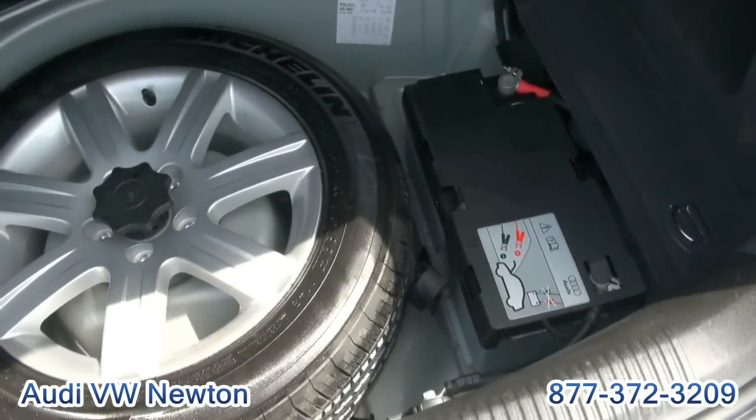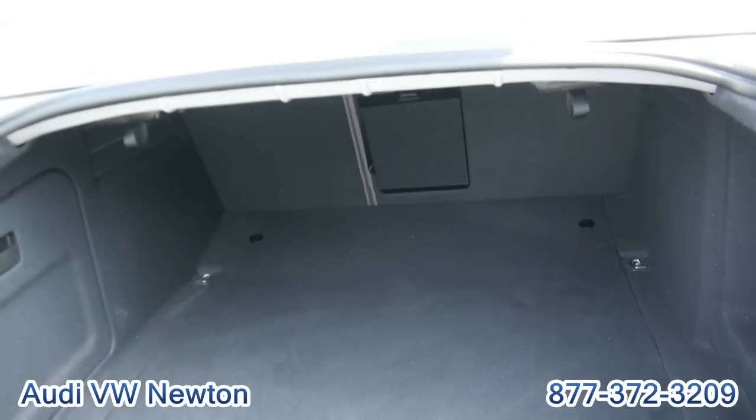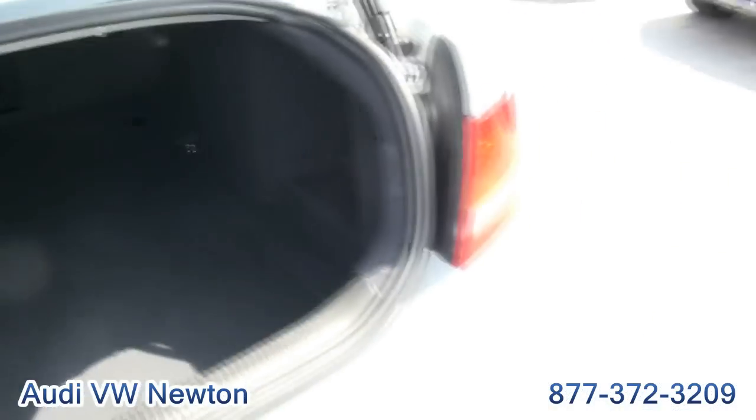There is your battery. Look at that — a full-size spare that doesn't look like it's ever been used. And you have the 60-40 split.